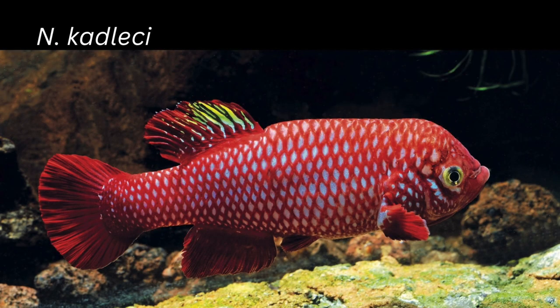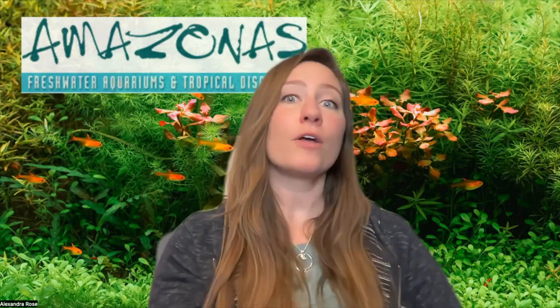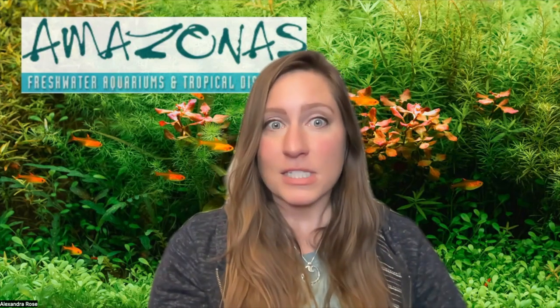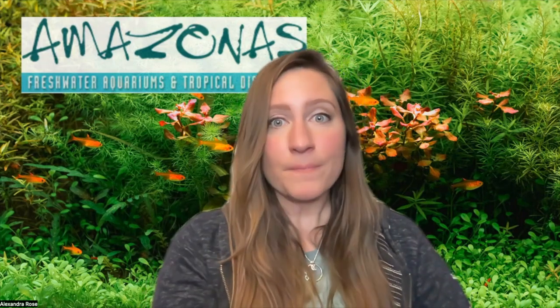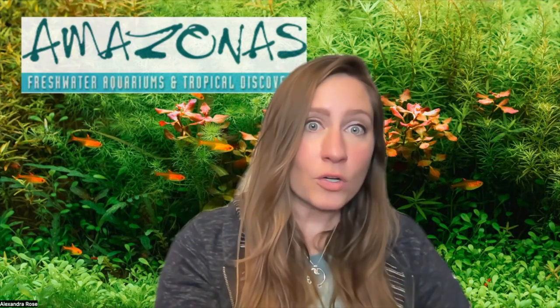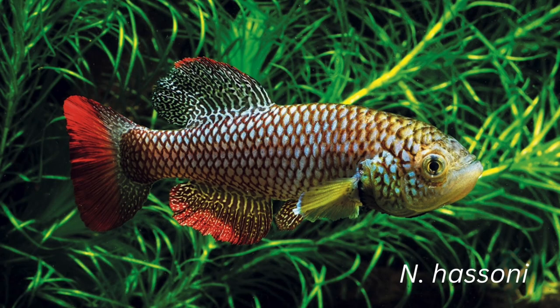In the wild, Nothobranchus killifishes spawn shortly before the dry season begins, at the time when their aquatic habitat usually dries up. Their eggs undergo delayed development called diapause with variable timing, and there are good reasons for this. The dried-up body of water doesn't always refill at the same time every year, so the rains can begin too early or even fail completely. Nevertheless, the species will survive even though the parent fish are long since gone, and when favorable conditions do return — in some species even after years — the next generation of fish hatch to quickly spread again in the habitat.